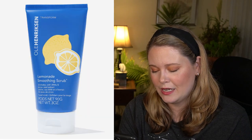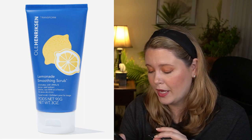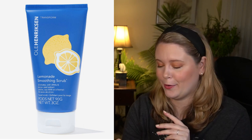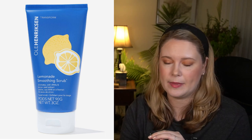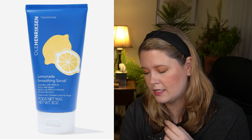The Ole Henriksen Lemonade Smoothing Scrub has a $35 value. Its exfoliating properties are balanced by chamomile and holy basil — you get 3 ounces and apply to wet skin, massaging gently, then rinse after up to 2 minutes. Use 2 to 3 times per week. I won't be picking this up — it has a lot of lemon citrus and essential oil type ingredients, and with more sensitive skin you want to be careful about physical exfoliants with those types of ingredients. Pass for me.